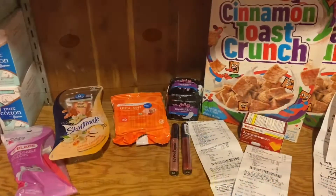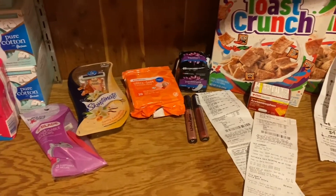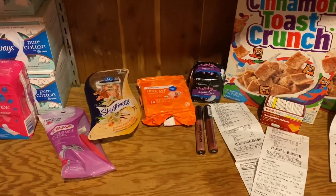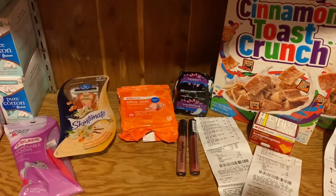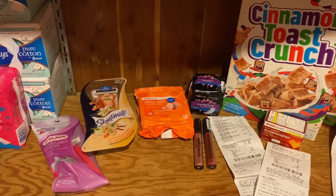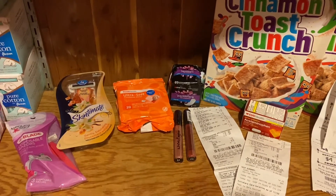Welcome back to Couponing with Kim. If you're new, welcome — I teach you how to coupon and show you everything that I get from couponing and how to do it. I try to teach you in the easiest way that I possibly can without getting confusing.